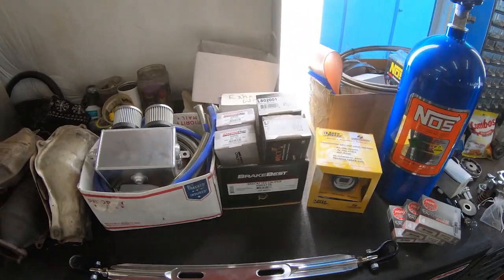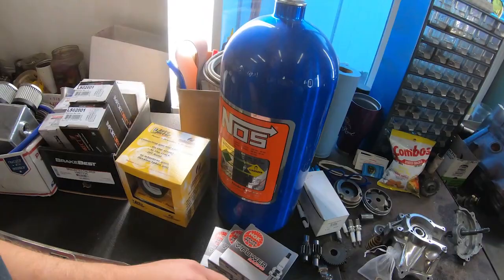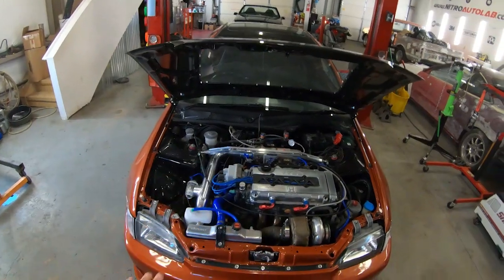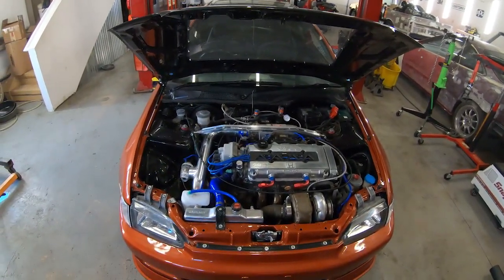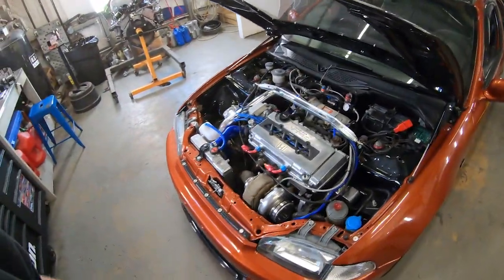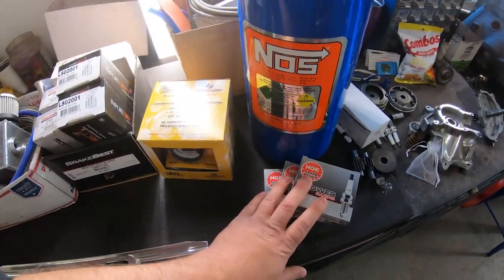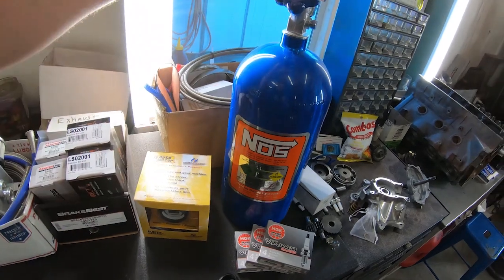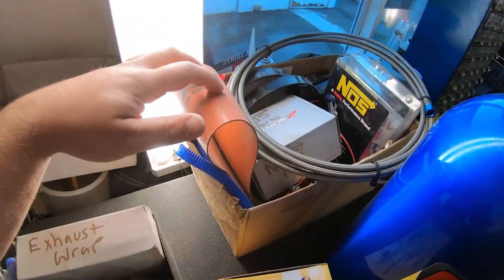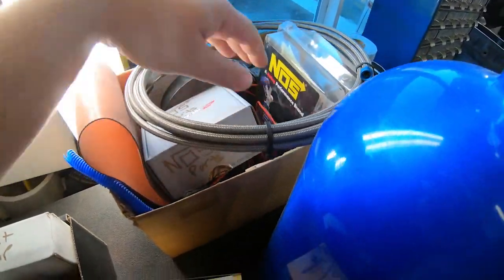Here are some of the other pieces still in boxes waiting to go on — we plan on installing these this week. We've got three sets of spark plugs. We're on a basic map — we have a Walbro 255 fuel pump and 750cc RC injectors, so we have backup spark plugs just in case. We still have to install the rest of the nitrous system: mount the bottle in the trunk with a bottle heater, brackets, nitrous parts, lines, and wiring for the solenoids.